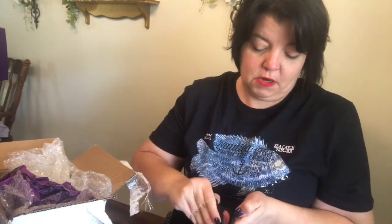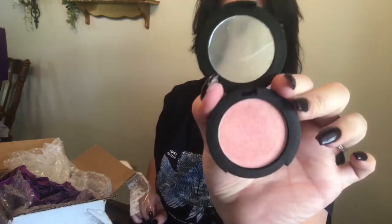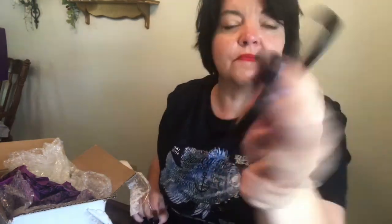These compacts are a little hard to open until you get used to them. The Serene is a very light one. Very pretty. And that's it.